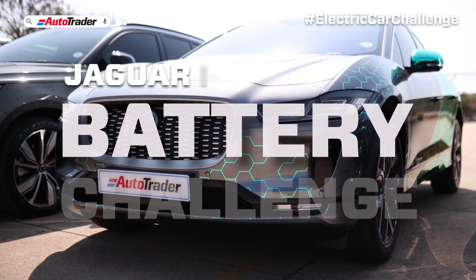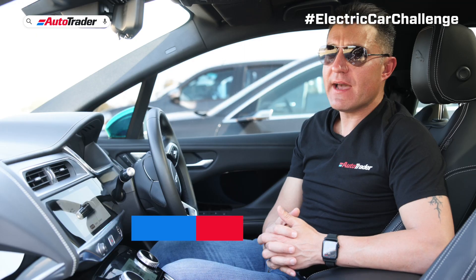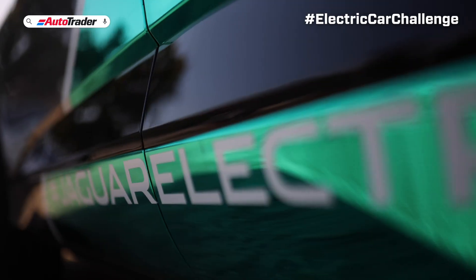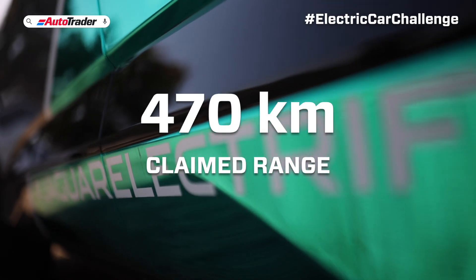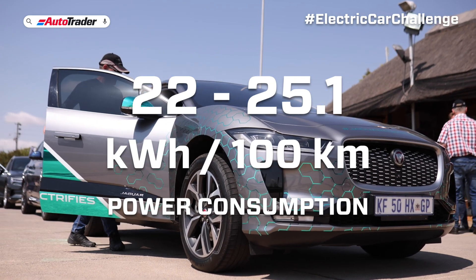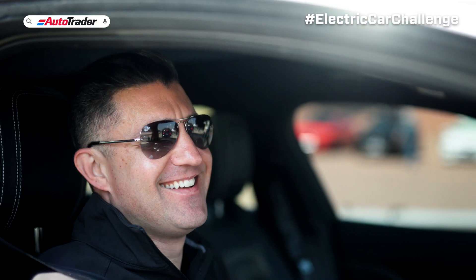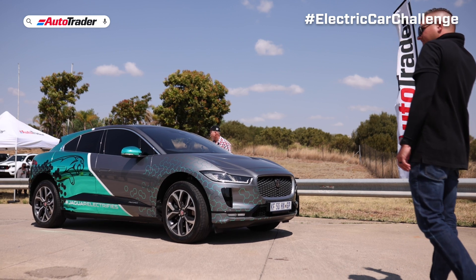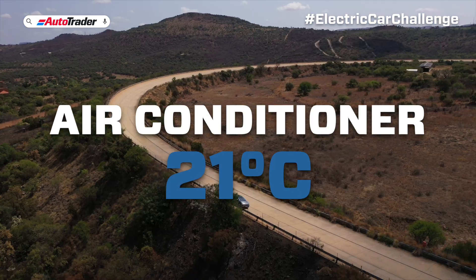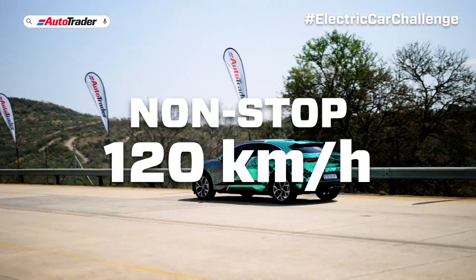I'm in the Jaguar I-PACE. This car has a 90 kilowatt hour gross capacity battery, which makes it the second biggest battery here today. The car's claimed range is 470 kilometers, and it has a combined electric power consumption of 22 to 25.1 kilowatt hours per 100 kilometers. Today I'm going to drive this car to find out how it performs on a typically hot South African day with the air conditioner on and a non-stop drive at the national speed limit of 120 kilometers an hour.